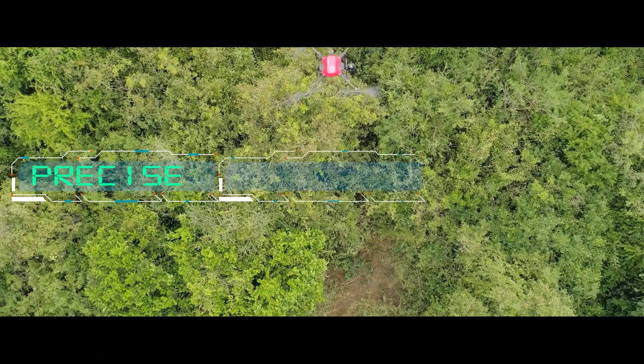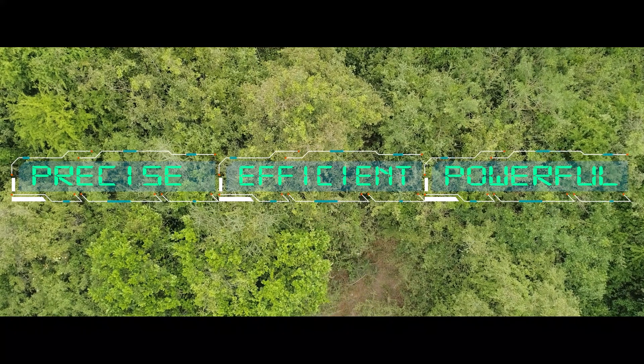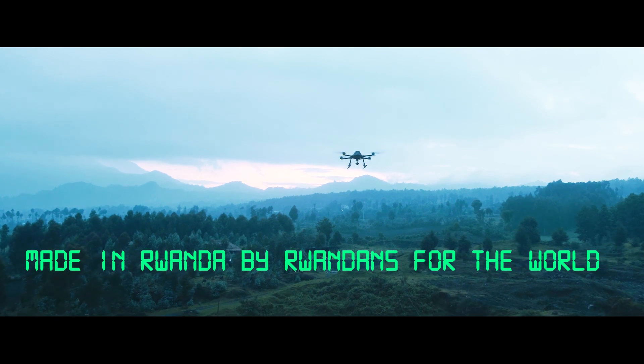Precise, efficient and powerful. Inganji — made in Rwanda by Rwandans for the world.